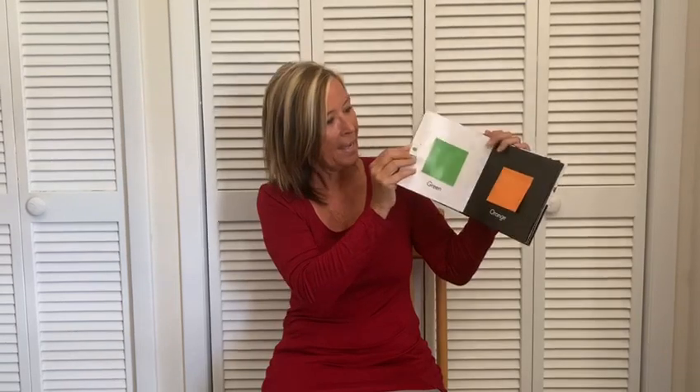What's behind the green square? Oh, it's a snake. What's behind the orange square? I think it might be a... rawr... a tiger.